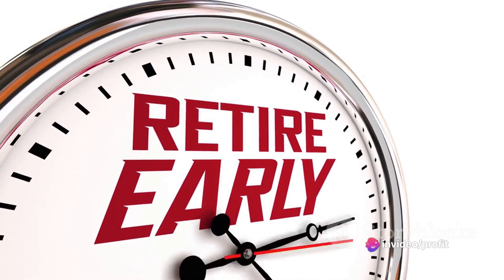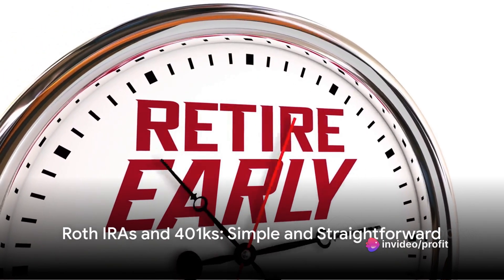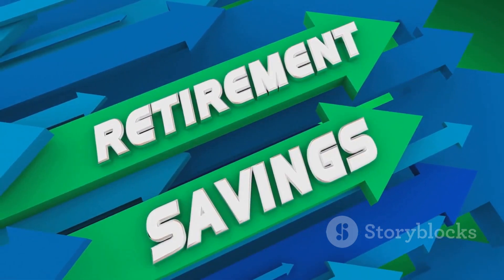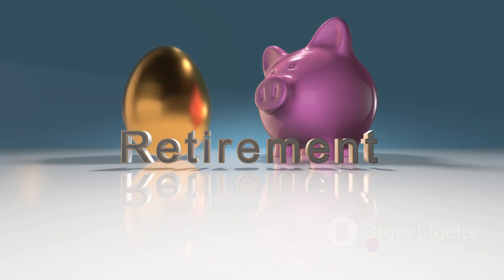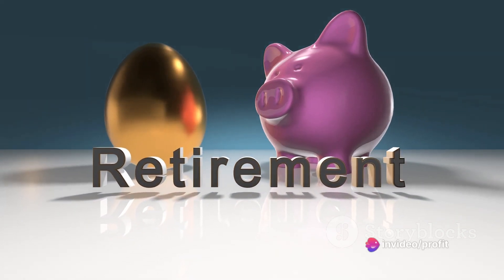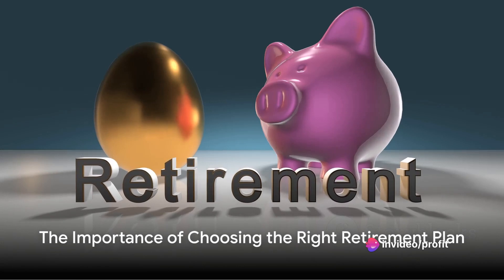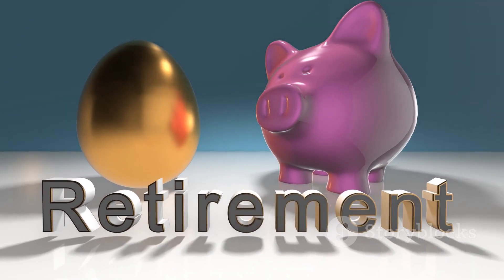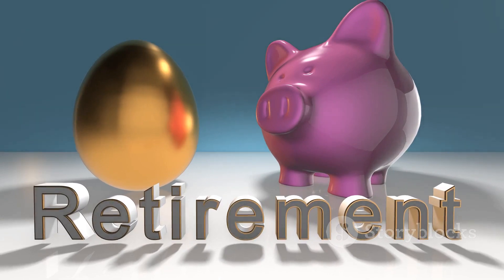They may sound like confusing financial jargon, but they're actually pretty straightforward. Both are tools that can help you save and grow your money for retirement, but they do it in different ways and have different advantages. Choosing between a Roth IRA and a 401k could be one of the most important financial decisions you ever make.